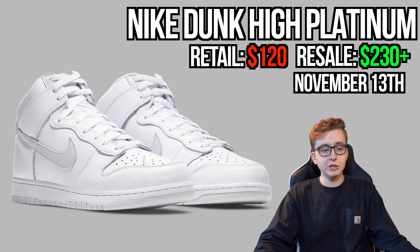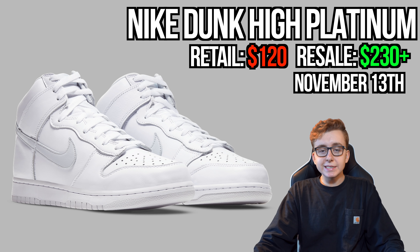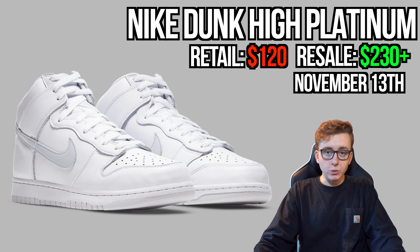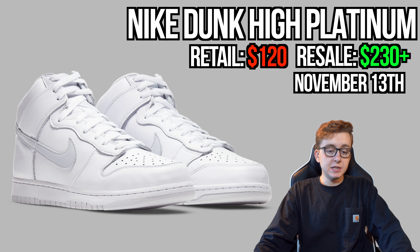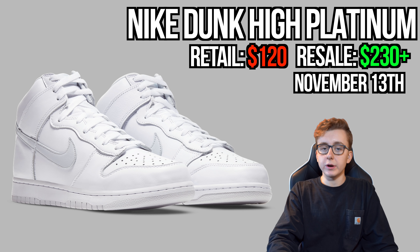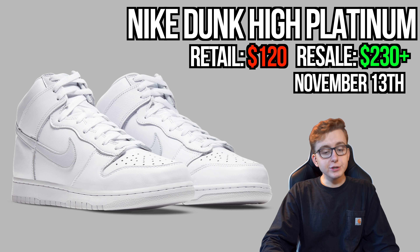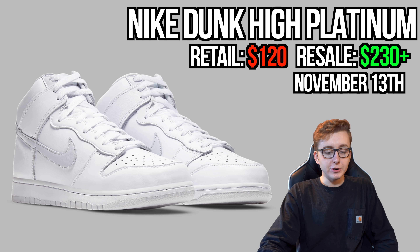November 13th we get the Nike Dunk High Platinum — a basic white colorway with a silver Swoosh. Not too hyped for it personally, but base sizes I see going to the moon. Retail expected at $120. It looks like an easy-to-wear women's shoe, something you might have found at Nike outlets years ago for $40–$60, but the market isn't like that anymore.